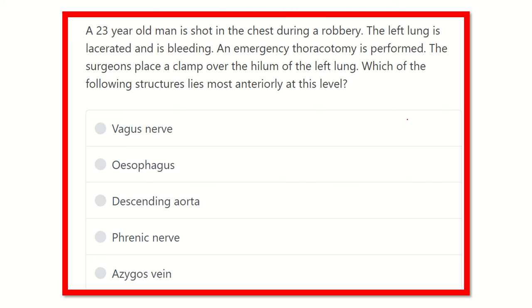Hello everyone, welcome to another new video for MRCS exam preparation. This channel is dedicated for MRCS examinees and the content of this channel will help you a lot to pass the MRCS exam and obtain a good score.